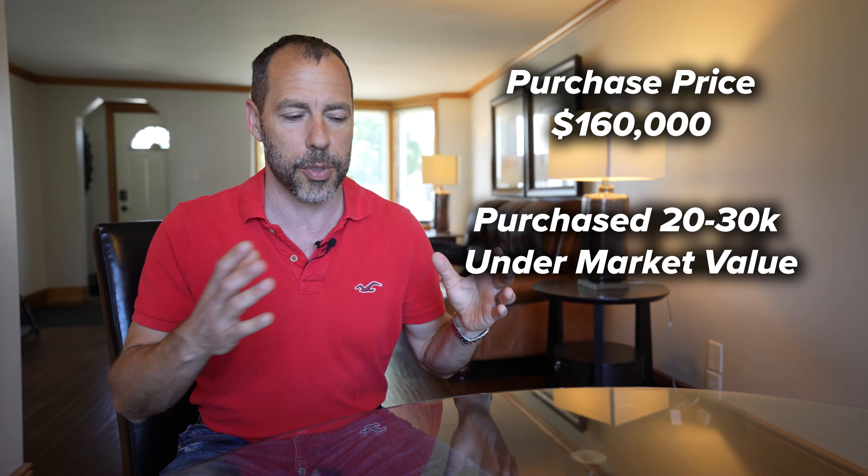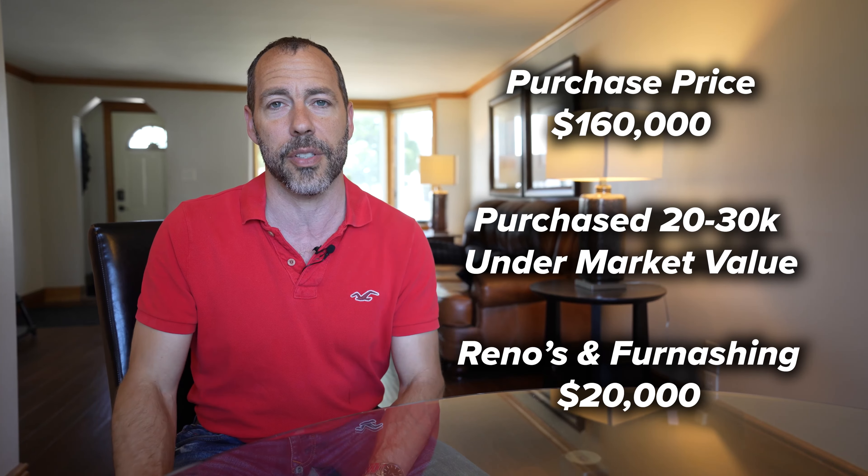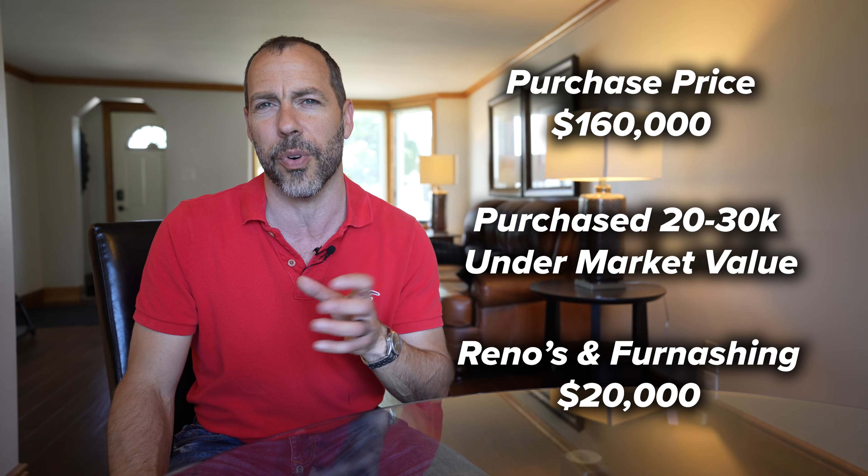There are different types of returns, and the one trap we were getting into here was the return on equity — a lot of our equity was getting stuck in this deal. We bought this property for about $160,000 from a motivated seller with problems and no real estate fees — about $20,000 to $30,000 under market value because we had to fix those problems. Between fixing them and all the furnishings, we spent about $20,000, so right there we're about $180,000 in. Within a year, we reappraised the property around $240,000 to $260,000.